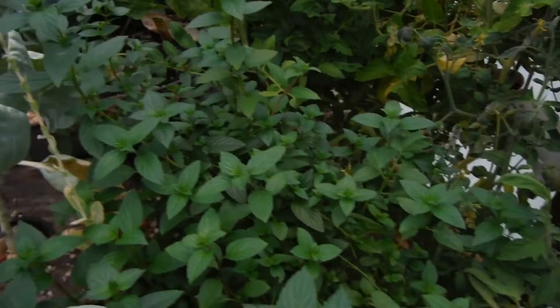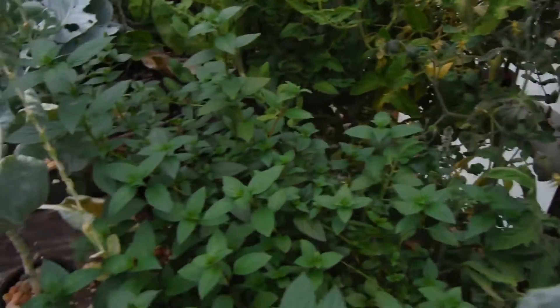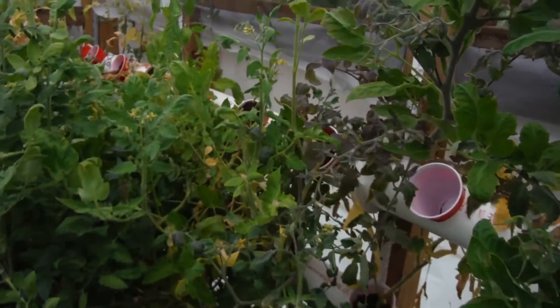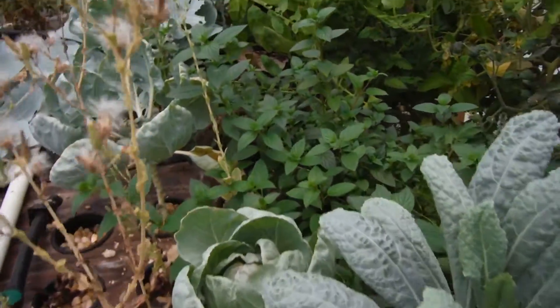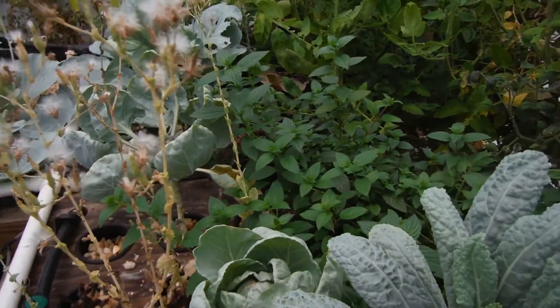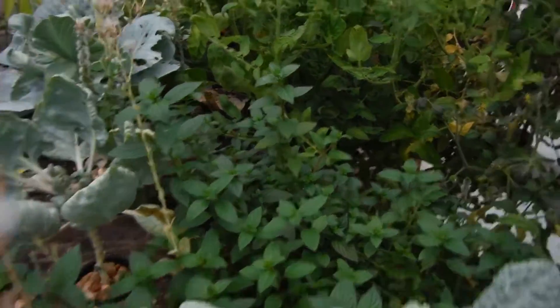Mint — just taking off like it always does. There doesn't appear to be many pests in this whole general area. Thank you to Mindy Maxwell — that's the one who reminded me of the companion planting.